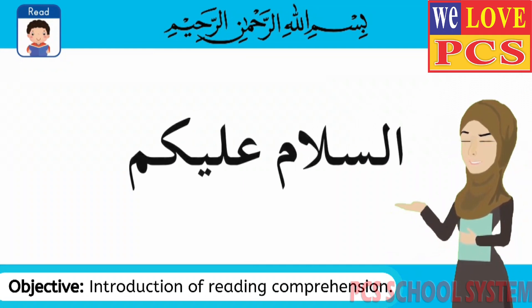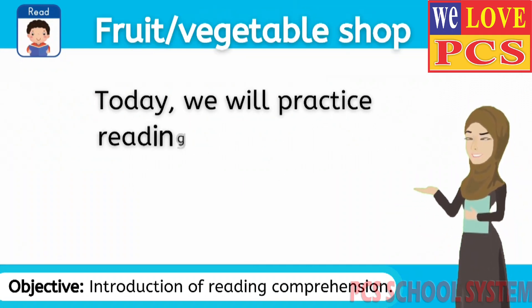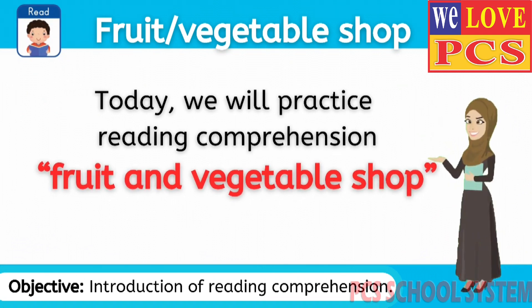Assalamu alaikum my little friends. Friends, today we will practice reading comprehension. The topic is fruit and vegetable shop.